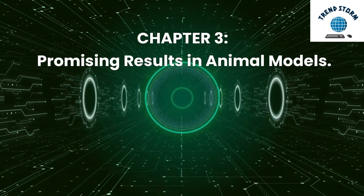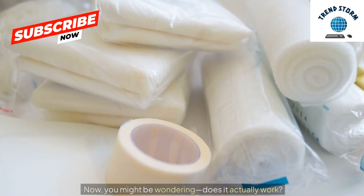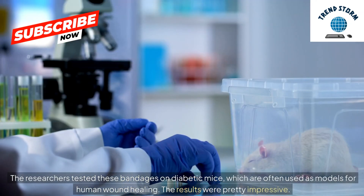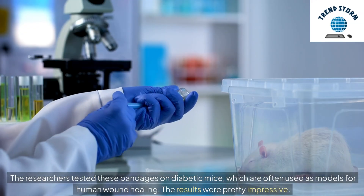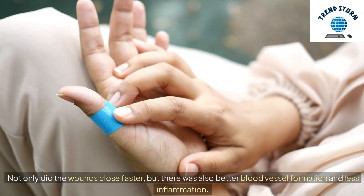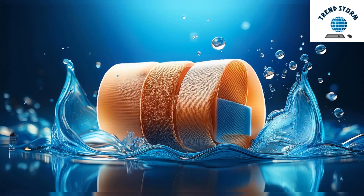Chapter 3: Promising Results in Animal Models. Now, you might be wondering — does it actually work? The researchers tested these bandages on diabetic mice, which are often used as models for human wound healing. The results were pretty impressive. The mice treated with these electric bandages healed about 30% faster than those treated with conventional bandages. Not only did the wounds close faster, but there was also better blood vessel formation and less inflammation — all signs point to improved overall healing.